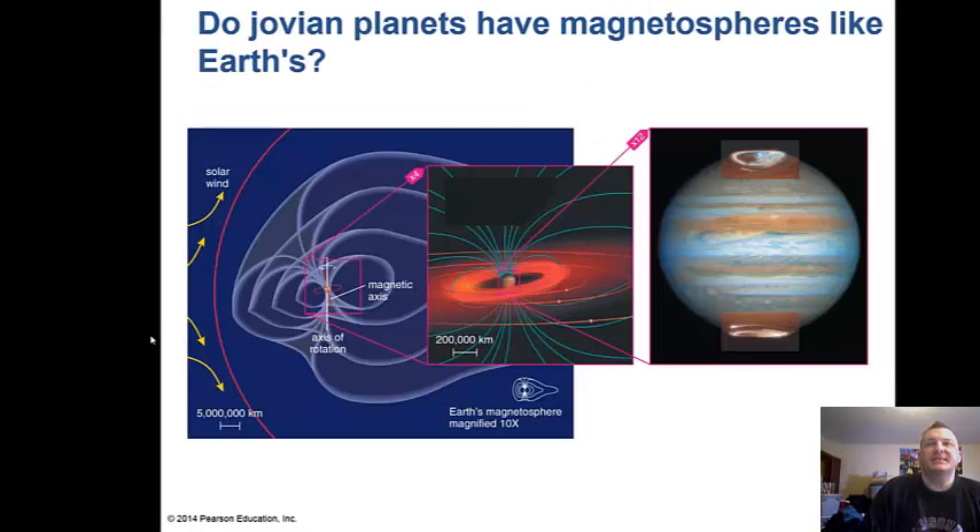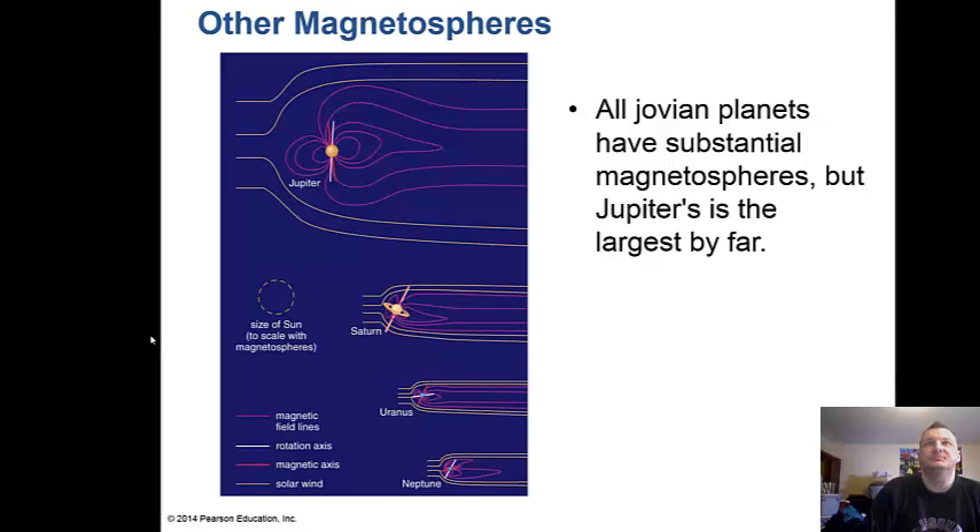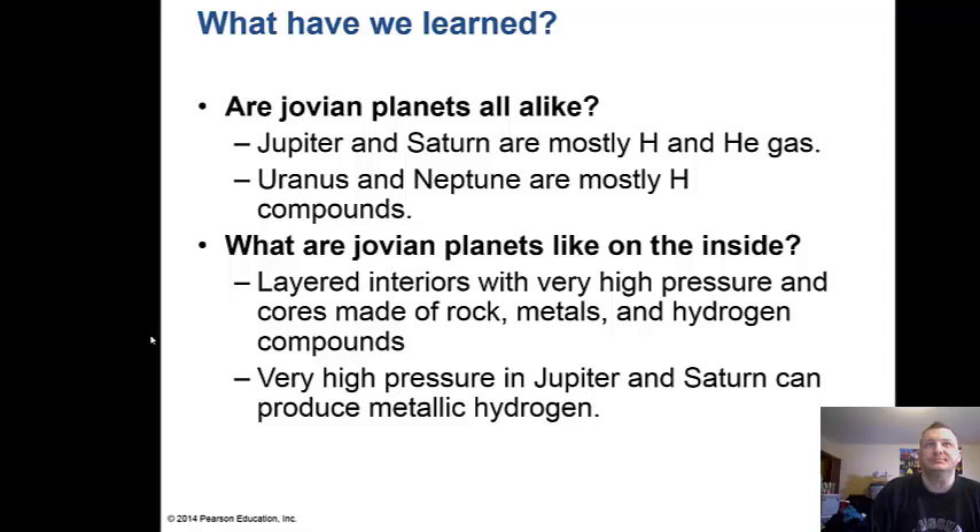Do the Jovian planets have magnetic fields like Earth? The answer is yes — they have very strong magnetic fields. Jupiter's strong magnetic field gives it an enormous magnetosphere. Gases escaping from Io, a moon of Jupiter, feed the donut-shaped Io torus — a torus of charged particles circling Jupiter's magnetosphere. All the Jovian planets have substantial magnetospheres, but Jupiter's is by far the largest because it's the most massive planet in the solar system.